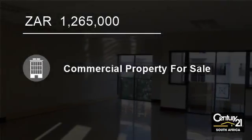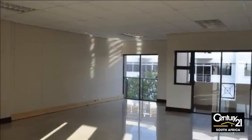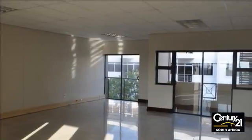Welcome to this 60-square-metre office for sale in Umhlanga Ridge, Umhlanga, South Africa, for R1,265,000.